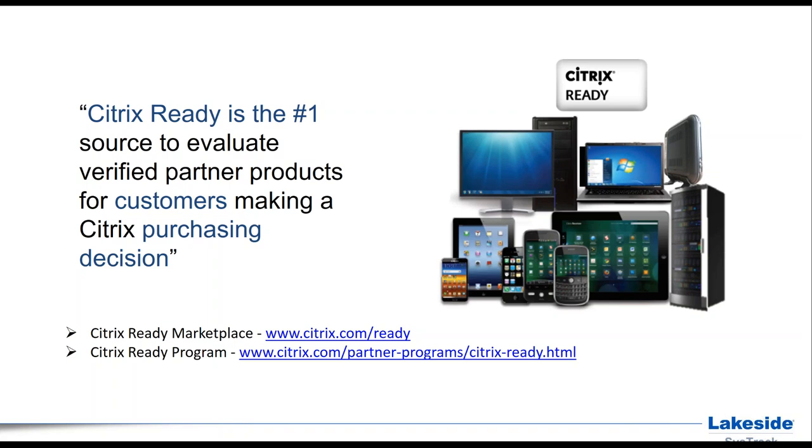Lakeside Software's SysTrack is the data solution for end user computing for XenApp and XenDesktop implementations. From assessment of existing traditional Citrix environments to transformation or migration to XenApp and XenDesktop 7.6, SysTrack offers advanced analytics and insights to IT and the business. SysTrack also has tight integration with Citrix Director, AppDNA, HDX 3D Pro Graphics and GPU Monitoring, and Sizen. Lakeside Software is a premier partner of the Citrix Ready program.